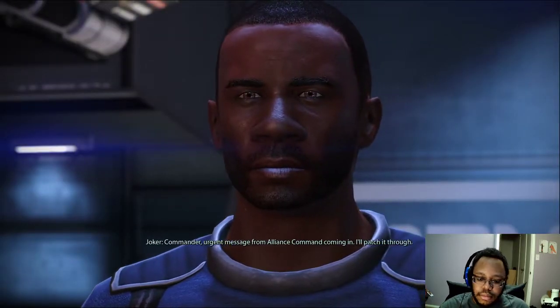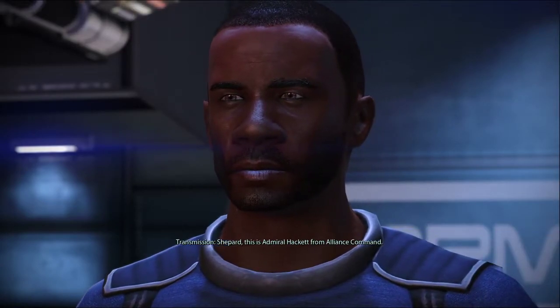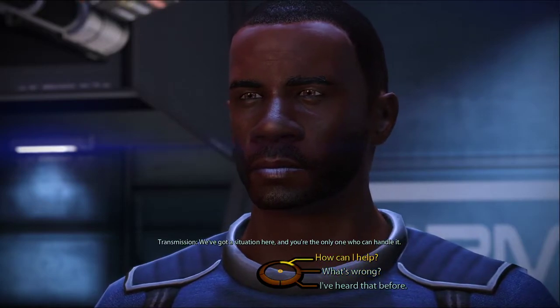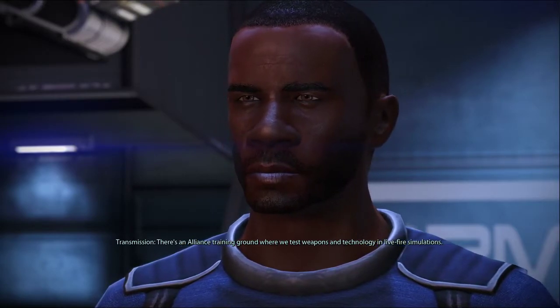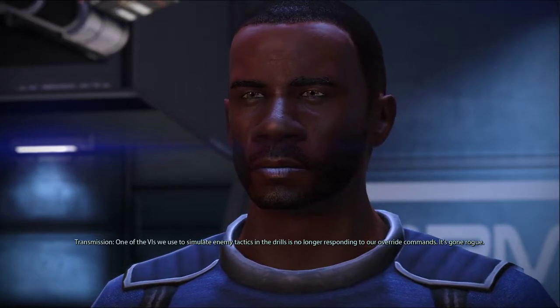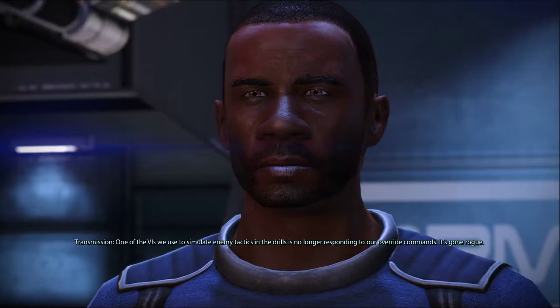Commander, urgent message from Alliance Command coming in. I'll patch it through. Shepard, this is Admiral Hackett from Alliance Command. We've got a situation here and you're the only one that can handle it. What do you need, Admiral? There's an Alliance training ground where we test weapons and technology in live-fire simulations. One of the VIs we use to simulate enemy tactics in the drills is no longer responding to our override commands. It's gone rogue.